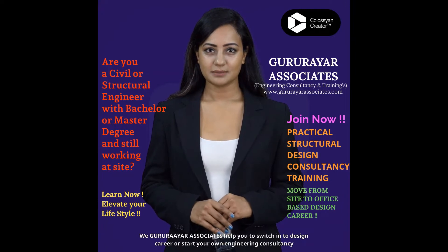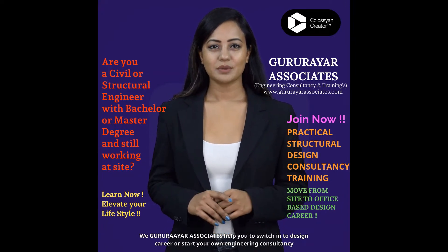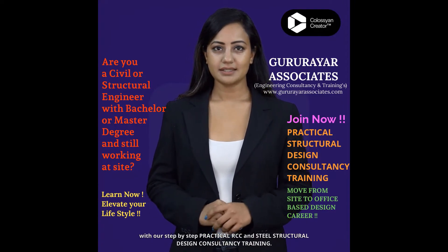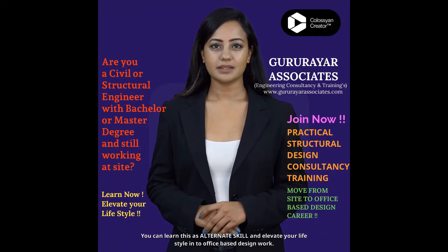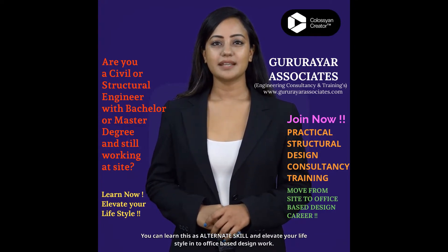We, Guru Raya Associates, help you to switch into a design career or start your own engineering consultancy with our step-by-step practical RCC and steel structural design consultancy training. You can learn this as an alternate skill and elevate your lifestyle into office-based design work.